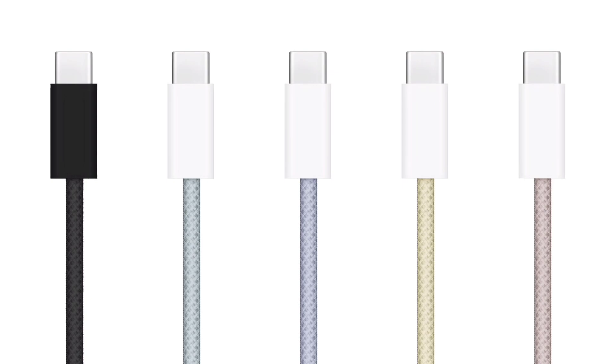Another important feature is the Type-C port. All four devices in the iPhone 15 series now come with a Type-C port.